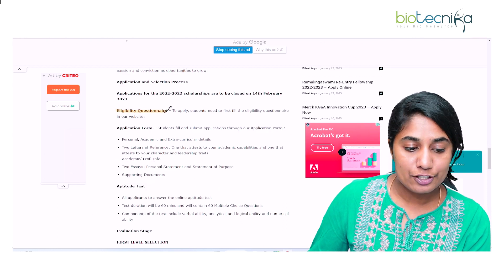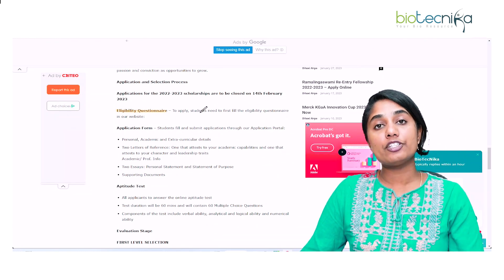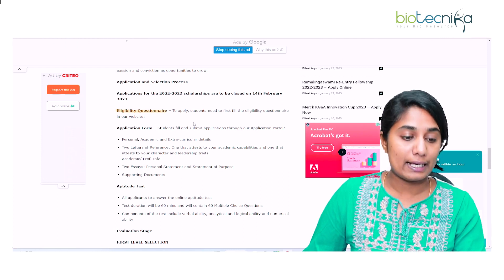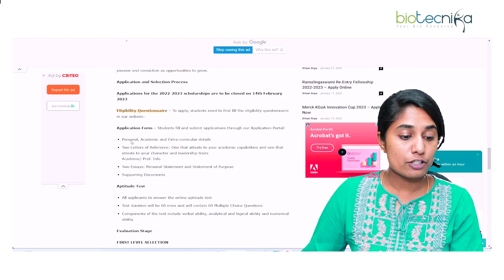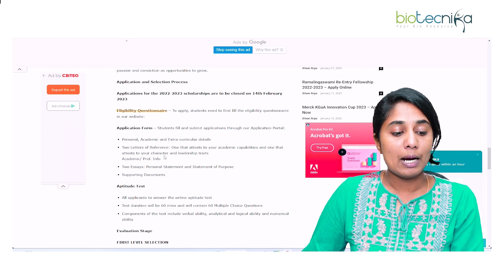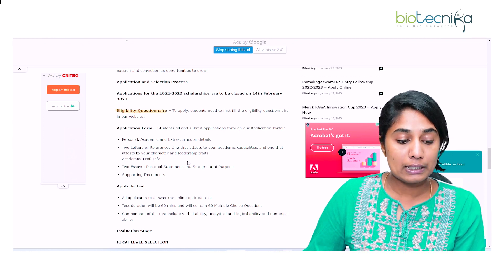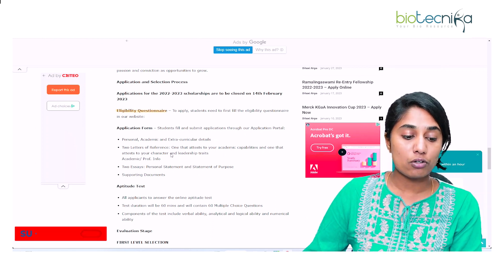First is the eligibility questionnaire — you fill it in, and only if you're eligible will you proceed to the next step. Second is the application form, where your personal, academic, and extracurricular details will be asked. You also need two letters of reference: one attesting your academic capabilities and one attesting your character and leadership traits.